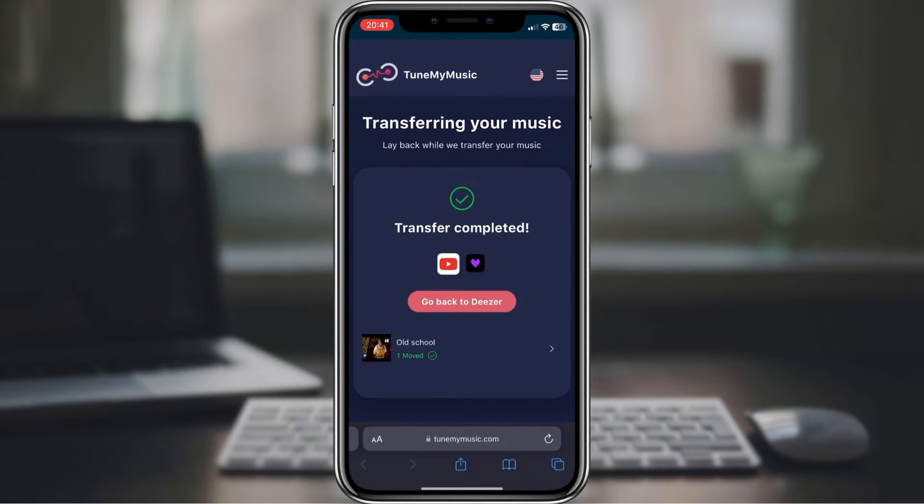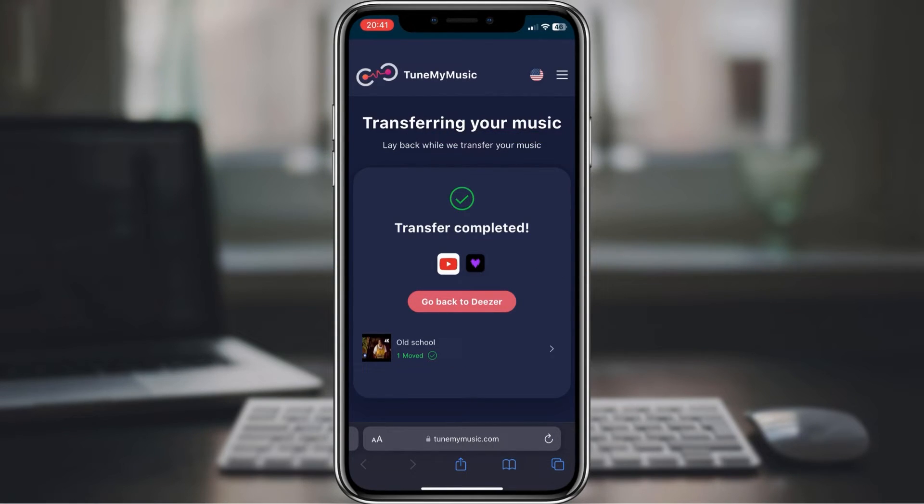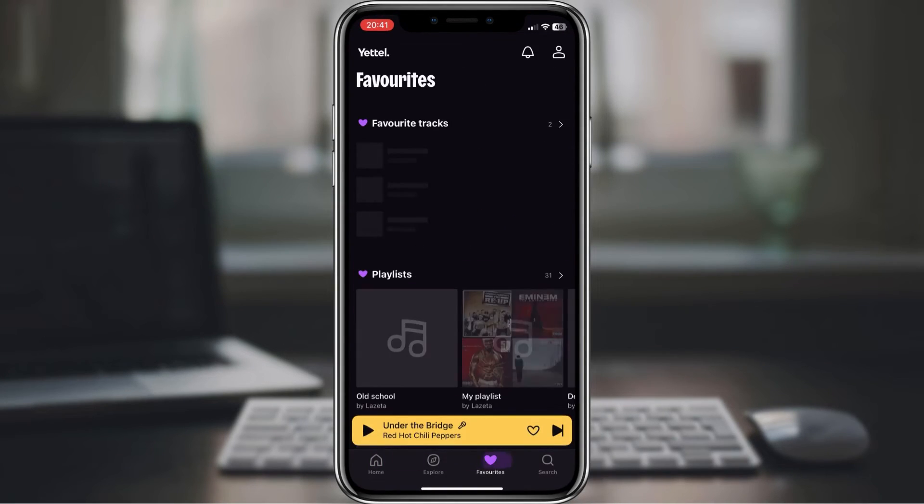Wait until the process is finished. You will get a message that the transfer is completed. Note that some songs are not on Deezer, so you can expect a message where the song is missing. And there you have it — your favorite YouTube songs are now seamlessly transferred to Deezer. How cool is that?